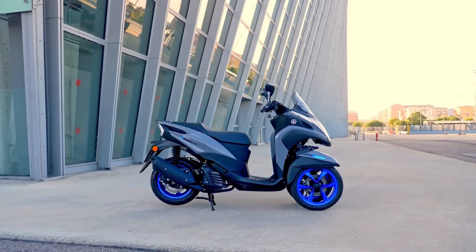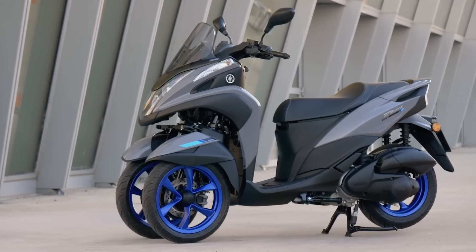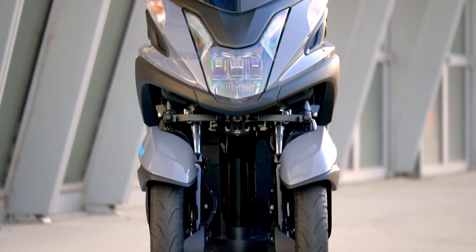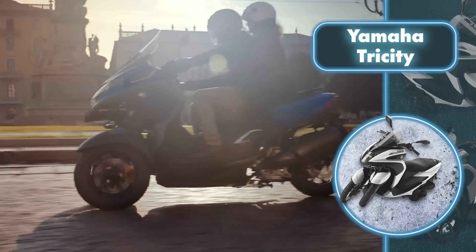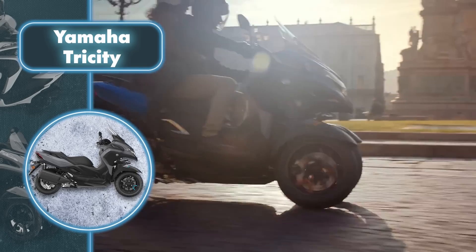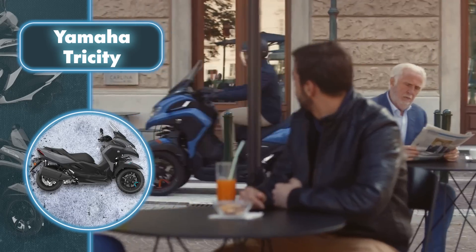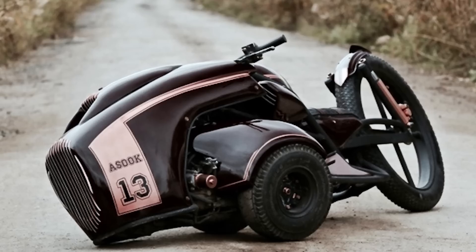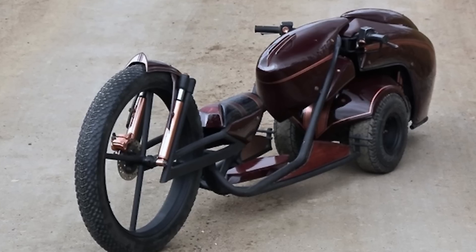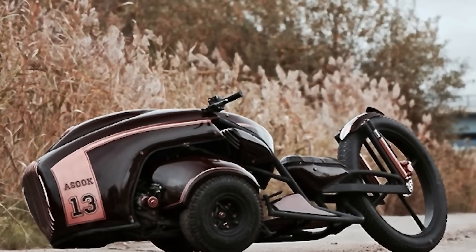Despite its compact size and focus on providing a comfortable ride within urban areas, this scooter can reach speeds of up to 87 miles per hour in its most advanced configuration. This impressive speed is made possible by the 27.6-horsepower engine and a remarkably low weight of only 527 pounds. You can even race on such scooters by making slight modifications to the design — take the Honda Gyro scooter in a racing configuration, for instance.